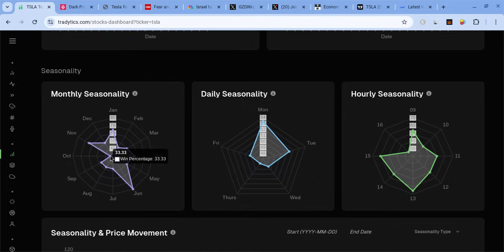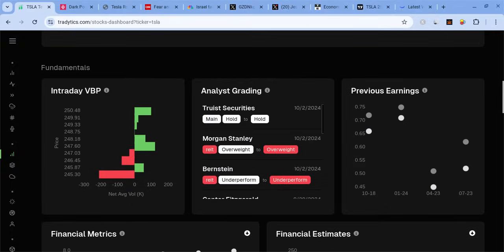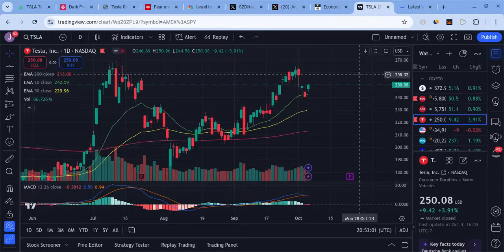October is historically a weaker month for Tesla, but this hinges upon what happens with the RoboTaxi event. We will have to wait and see. With that being said, what is my view of Tesla? Let's just focus on the technical analysis side of things from this point on.